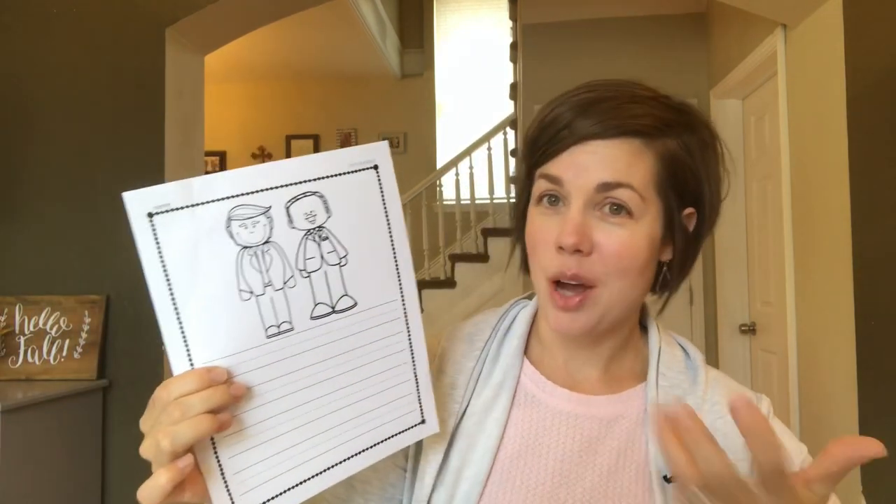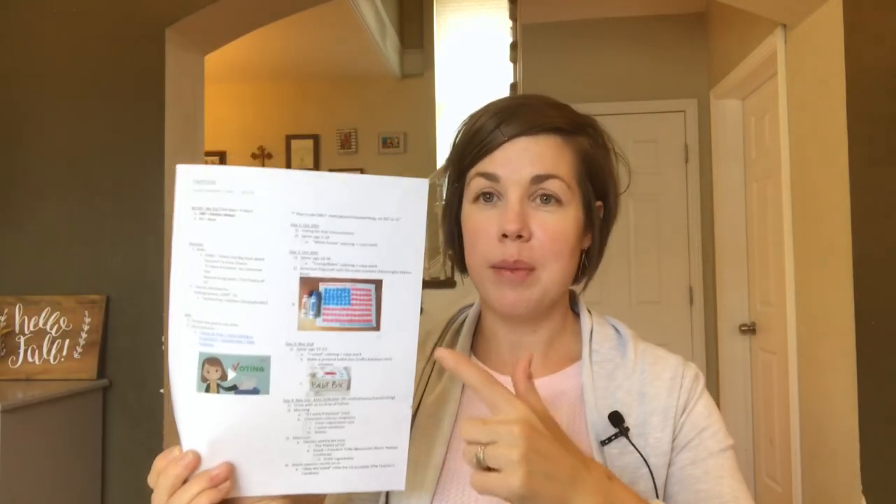The second day we're planning kind of the same thing — read out of the spine book and they'll have a different coloring sheet. I have some really cute cartoons of Biden and Trump, super fun. Then copywork and coloring. The craft for that day is something I wanted to include my twins with — it's a do-a-dot American flag craft, super straightforward and easy. I'll link it below to give credit to that blogger.